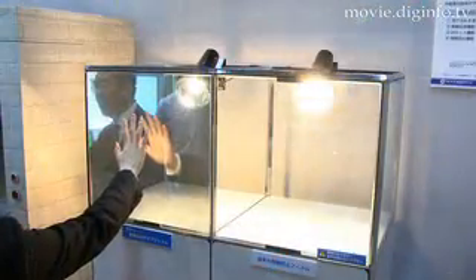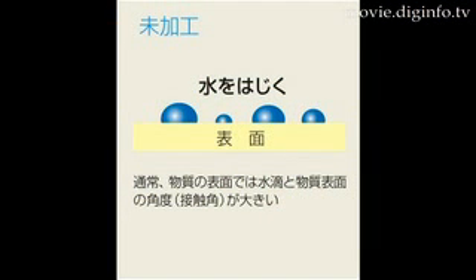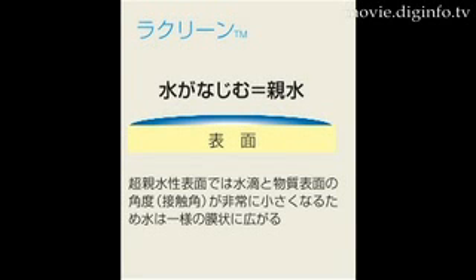Rakurin uses a process called superhydrophilicity, which, with the combination of sunlight and titanium dioxide in the coating, prevents water from condensing on the glass and washes away dirt easily.